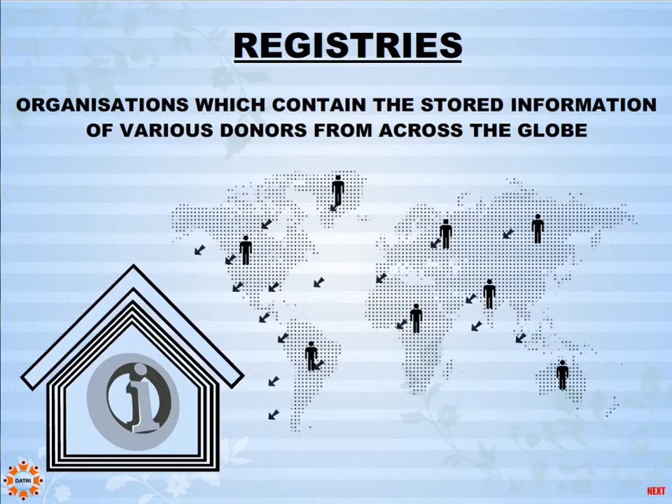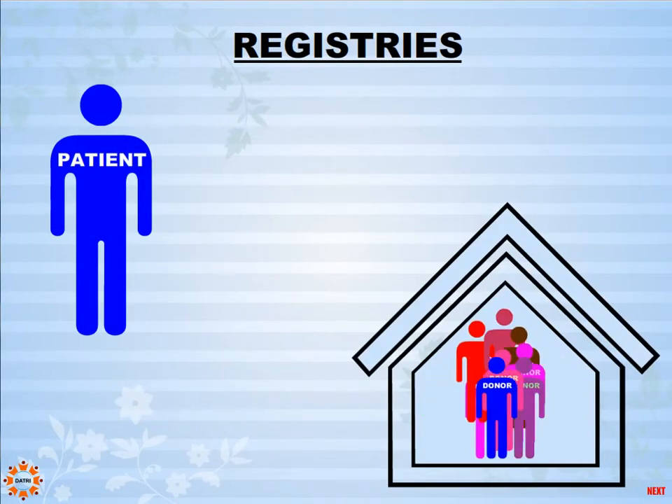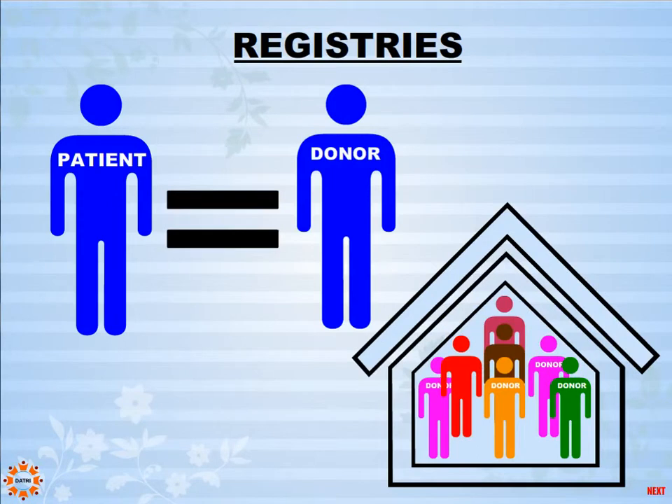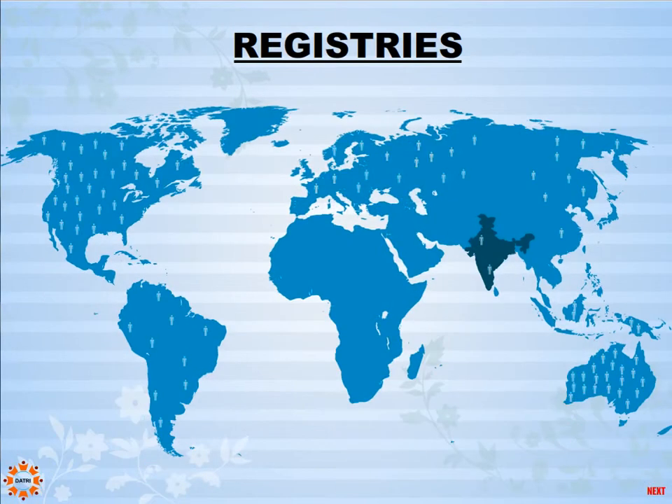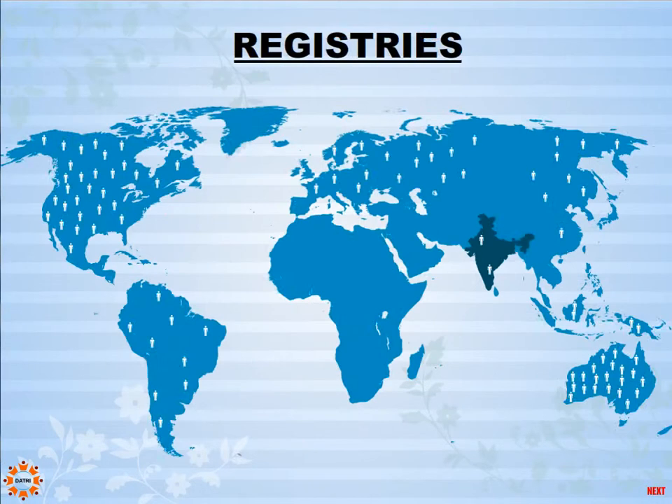There are various dedicated organizations all over the world which contain stored genetic information of various donors. Doctors can approach these registries to find a suitable match for a patient in need of a blood stem cell transplant. All over the world, there are millions of donors registered in numerous international registries. But India has very few registered donors as of today, thereby reducing the chances of survival of any Indian patient by a tremendous amount.